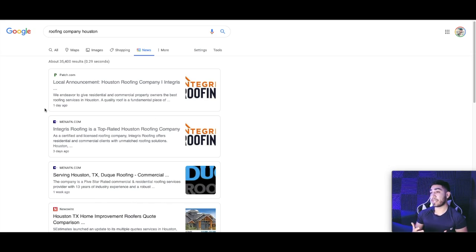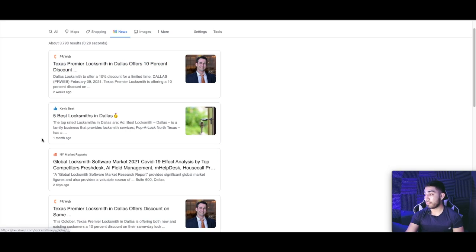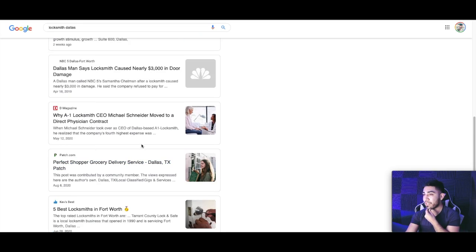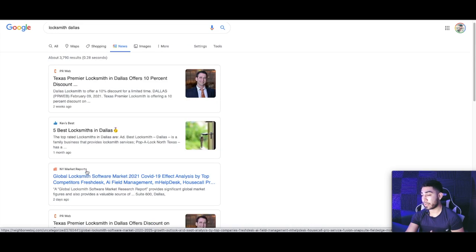If you don't know what to write a press release about, I got this tip from MindSaw — check out his channel, he talks a lot about Google My Business. Just type in your keyword — for example, 'Locksmith Dallas' — and then go to the News tab. You're going to see different types of press releases or websites appearing in the news about that related topic. This gives you examples of what you could write about so that your press release can get on the first page of Google News for whatever service keyword you want to target.